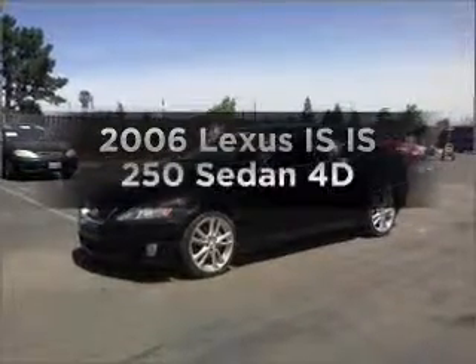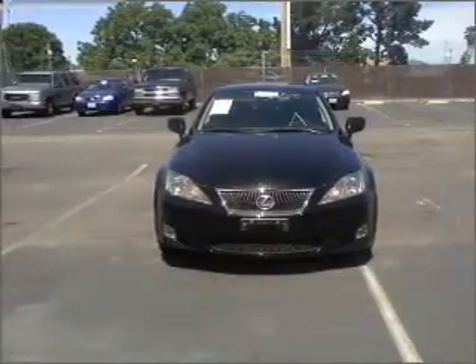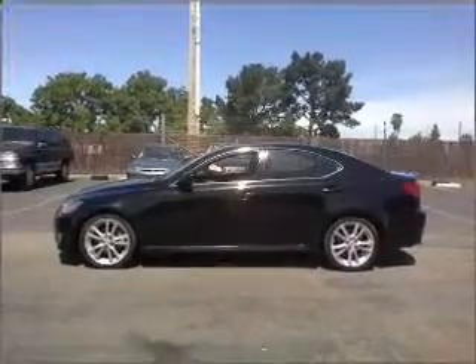If you're looking for an automobile with great attributes, look no further. With a reliable engine that responds smoothly to its automatic transmission, stand out from the crowd with premium wheels. You will appreciate the safety feature of anti-lock brakes.